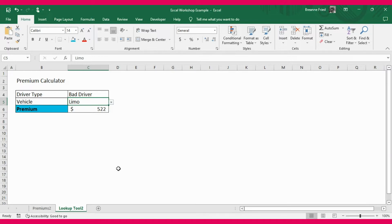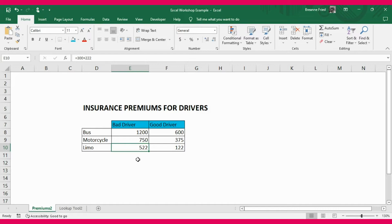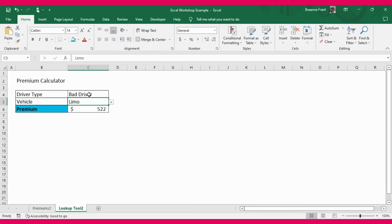Now there's another little catch. When the premium is above $1,000, it should cause the cell to turn red. There's only one premium in the chart that would trigger this: a bad driver driving a bus, whose premium is $12,000. So if we go to the tool and enter bad driver driving a bus, the premium shows $12,000 and since it's above $1,000, the cell turns red. Your tool needs to do that as well.